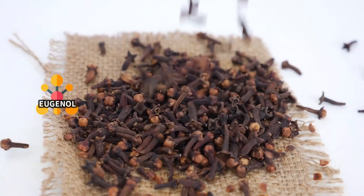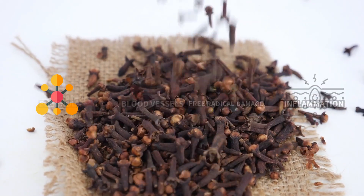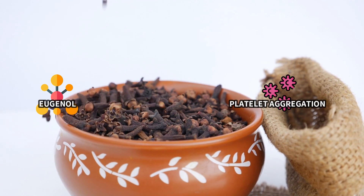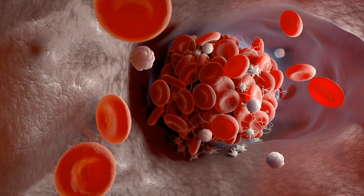That inflammation can then trigger the formation of blood clots in your blood vessels. So eugenol can effectively protect your blood vessels from free radical damage and inflammation. Eugenol has also been studied for its potential to inhibit platelet aggregation, meaning it can prevent platelets from sticking together and forming clots.